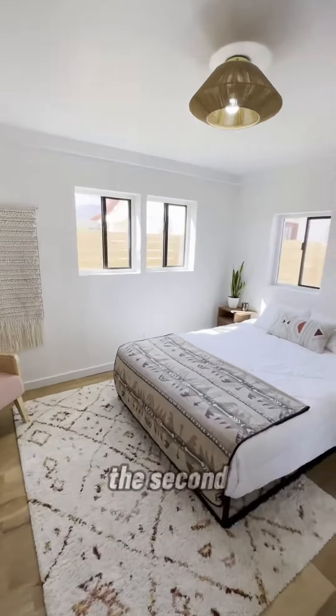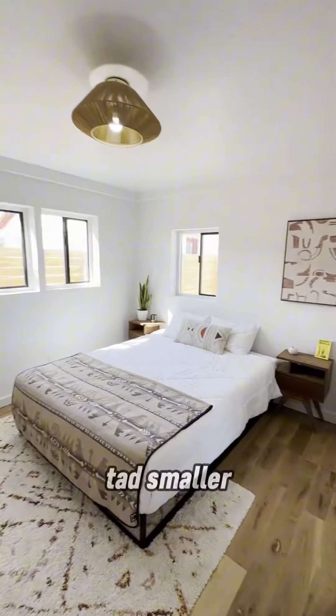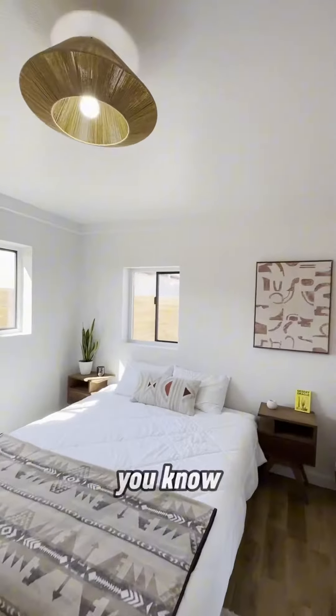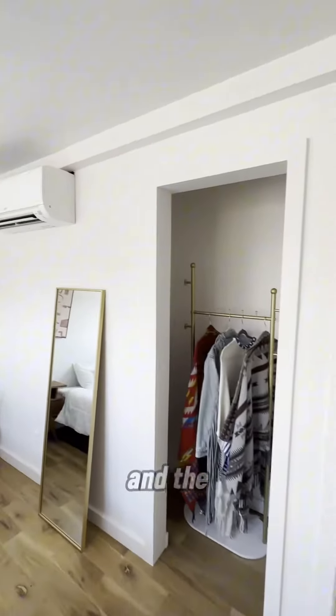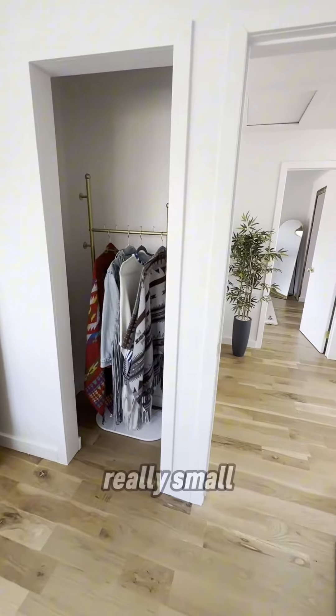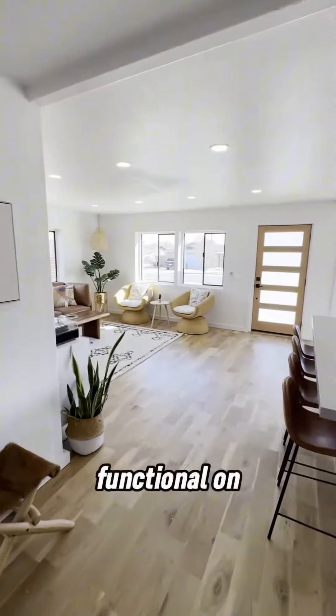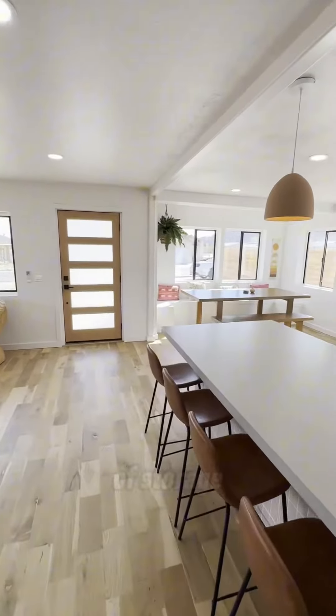You have the second bedroom right here — just a tad smaller than the other one, but still a very convenient size. I see a lot of homes where the bedrooms are really small, but these ones are very functional in size and provide a lot of storage.